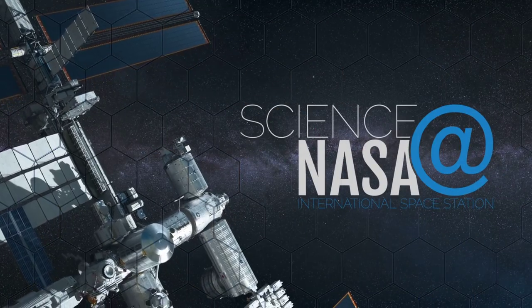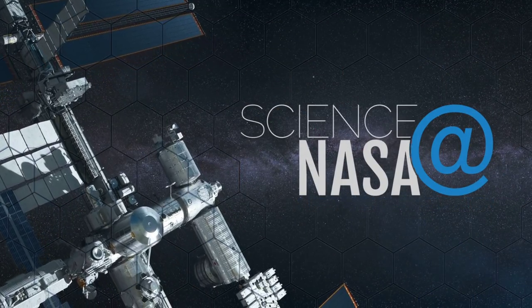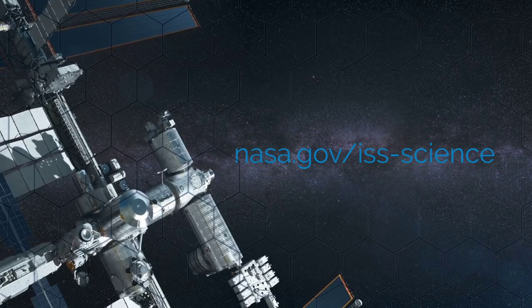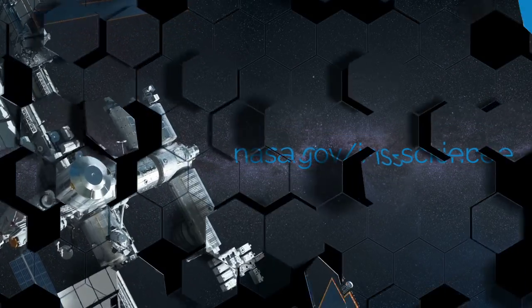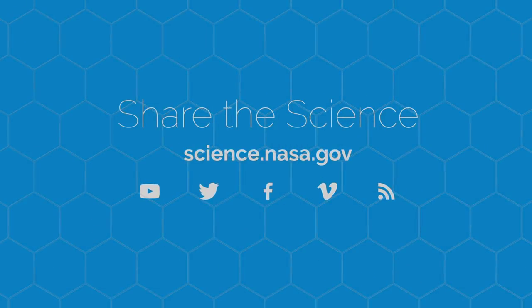For more science from the International Space Station, go to www.nasa.gov/iss-science. For more appetizing information about space exploration, visit science.nasa.gov.